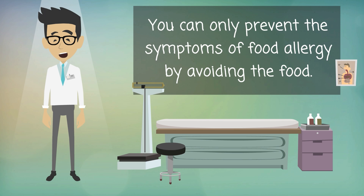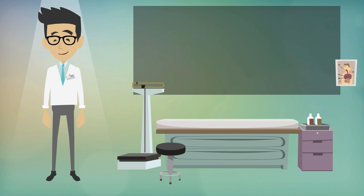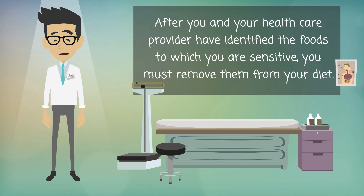You can only prevent the symptoms of food allergy by avoiding the food. After you and your health care provider have identified the foods to which you are sensitive, you must remove them from your diet.